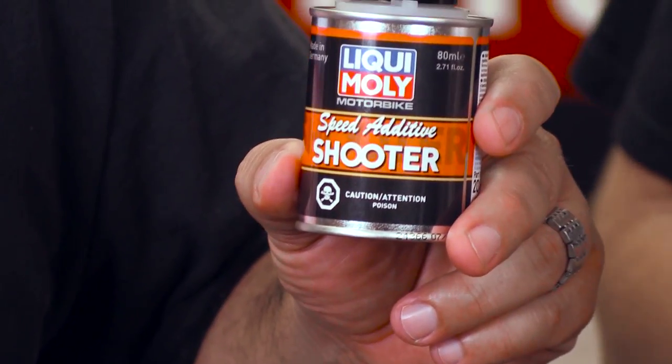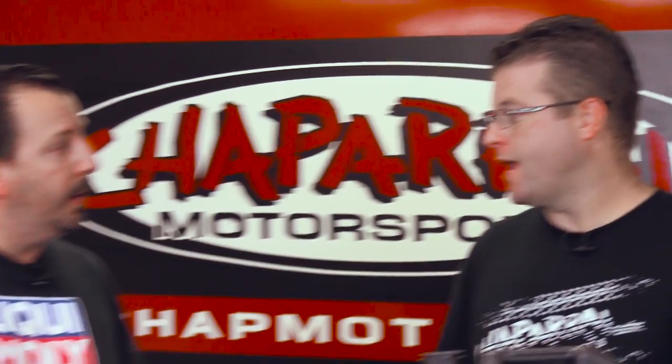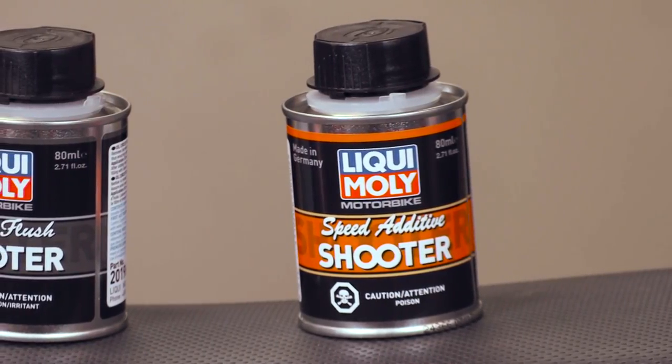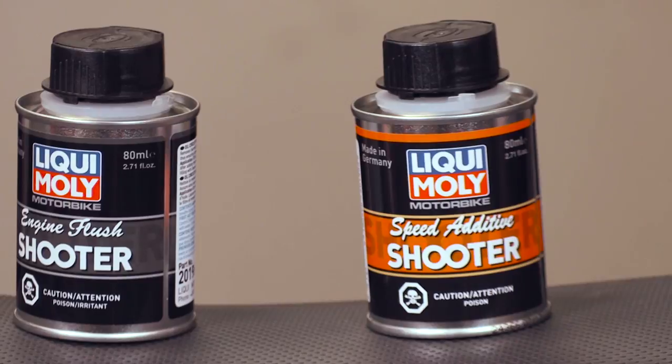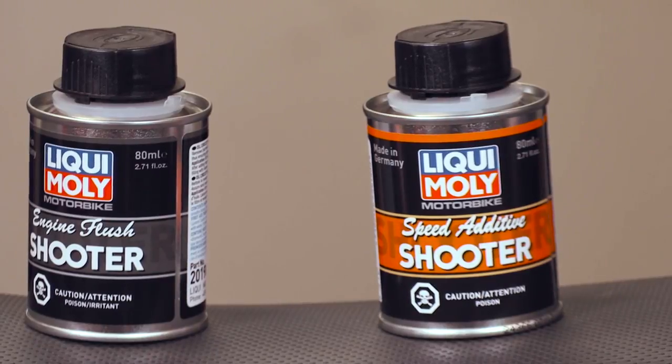So what I'm hearing is that Liqui-Moly used to have small containers you would add to whatever oil you chose off the shelf — a Motorex oil, a Honda oil, a Yamalube — to get the specific characteristics you're looking for. Exactly. But now you've said, we've been doing that for a long time, we're in the oil space, now we're just going to bring our own oil to market with those things already included. The product range is huge — over 4,000 products, with about 350 in the US between automotive and powersports. There are some things we can't even bring into the US, mainly our aerosols, because of VOC content regulations.